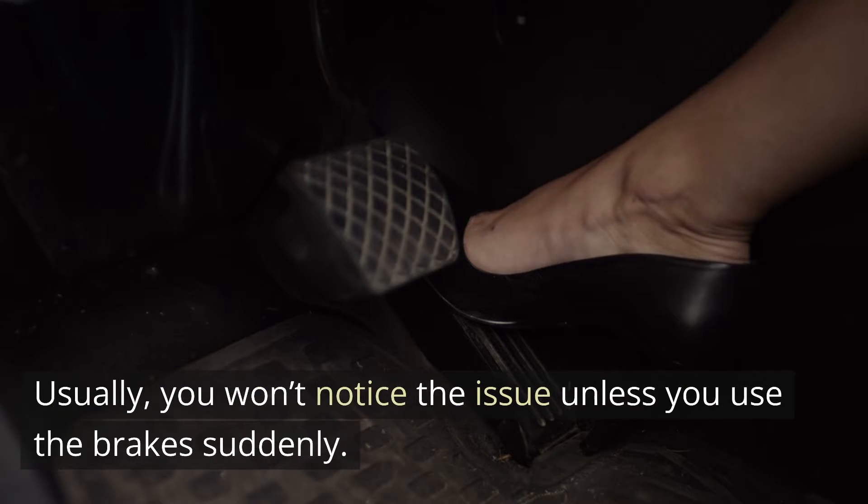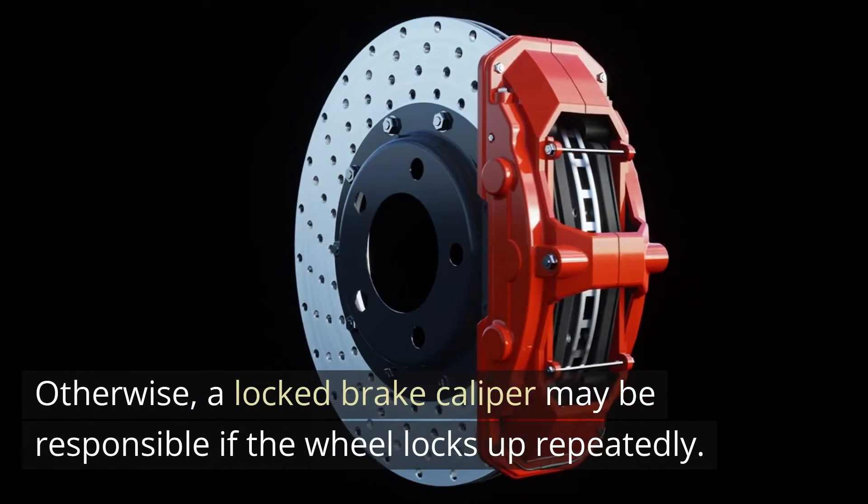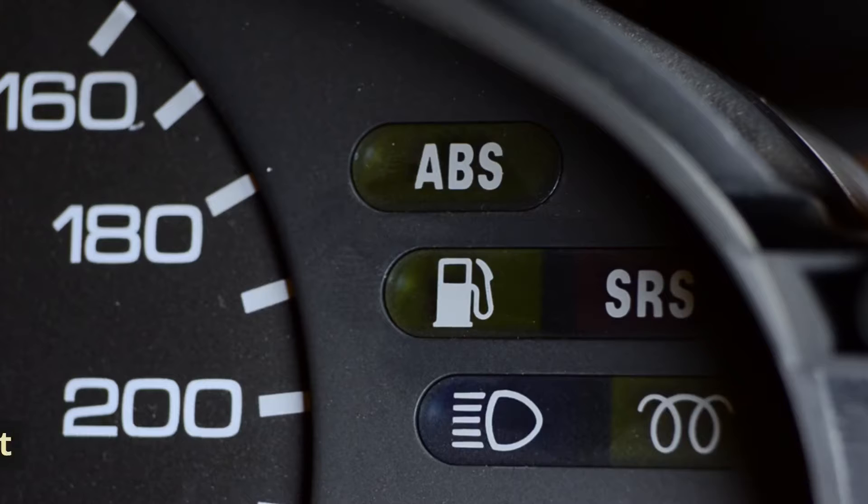Usually, you won't notice the issue unless you use the brakes suddenly. Otherwise, a locked brake caliper may be responsible if the wheel locks up repeatedly.